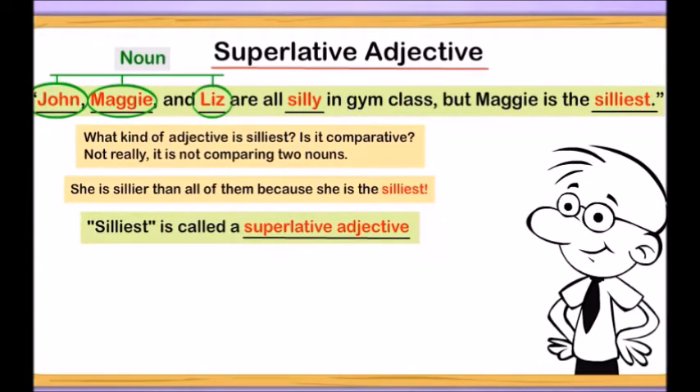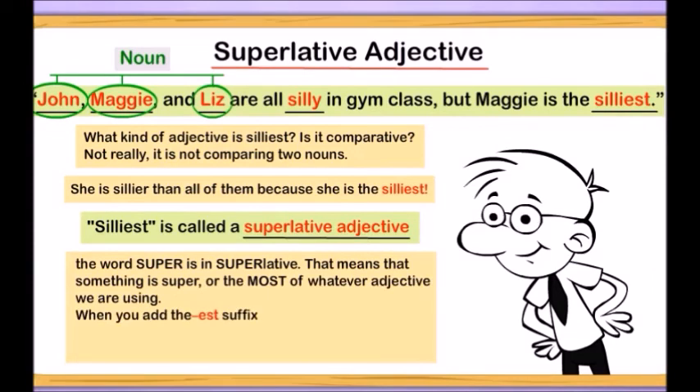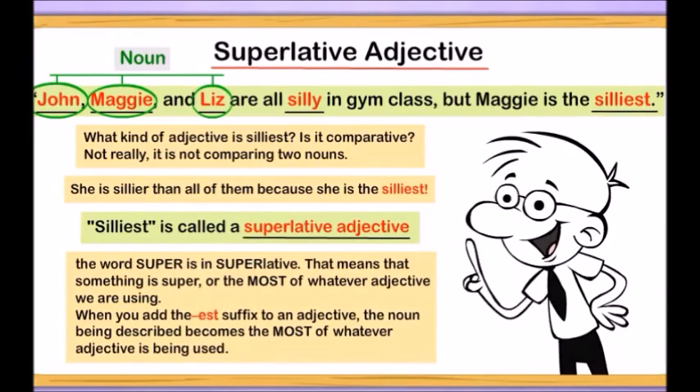Superlative is a tricky word, but think of it this way — the word super is in superlative. That means that something is super, or the most. When you add the -est suffix to an adjective, the noun being described becomes the most of whatever adjective is being used.